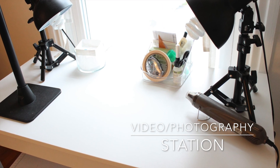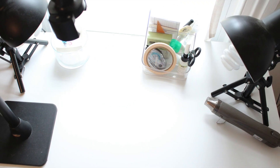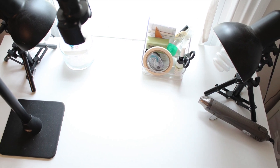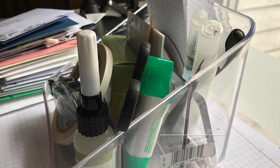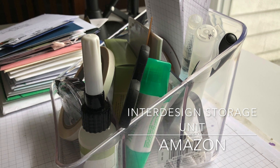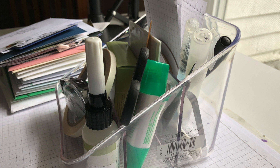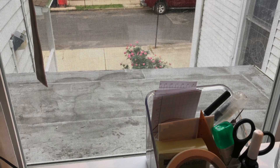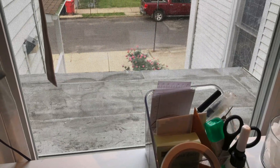This is the station that I use for photography and videos. I have my Arkon stand and the Fovitech lamps that I've gotten from Amazon. I keep a small container of supplies that I use for my videos — the container itself is from InterDesign Storage, purchased from Amazon. I have to tell you that I am in love with InterDesign products; it's a very high quality plastic bin that's great for so many things.